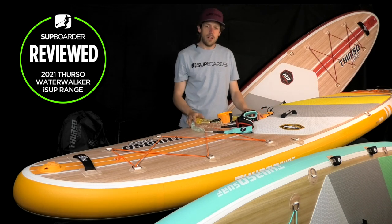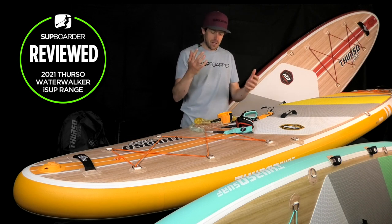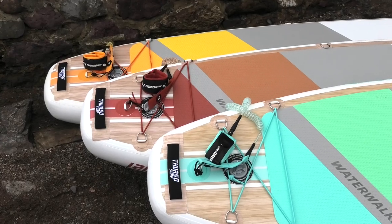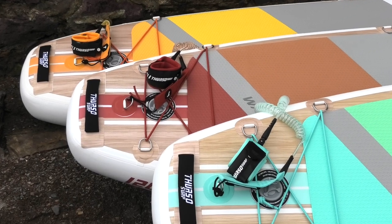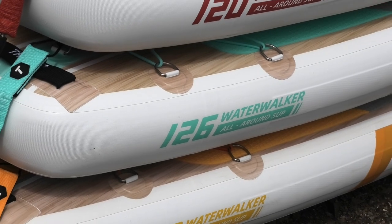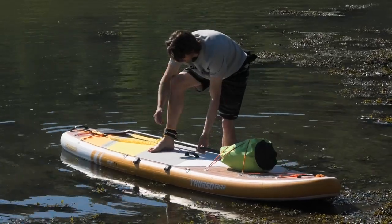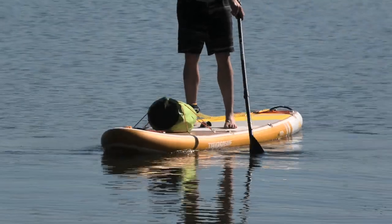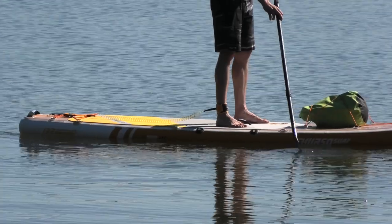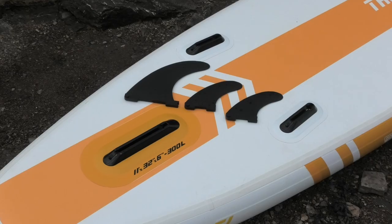The leashes are a nice touch — all boards come with leashes, which is important, and each board's leash matches its color scheme. They're coiled leashes, perfect for flatwater paddling, as most of the leash stays on the board and doesn't drag in seaweed. If you were going out in small surf you might want to switch to a straight leash, but for all-round paddle boarding this coiled leash is absolutely perfect for the job.